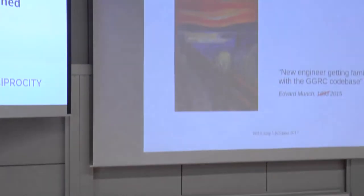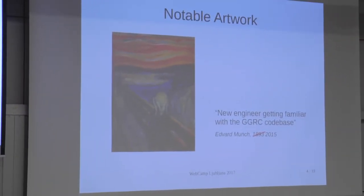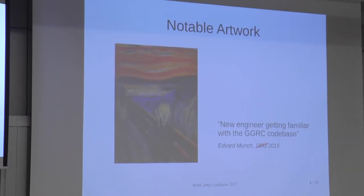As a matter of fact, the state of the project was so bad that it even made its way into modern art. You can probably recognize this picture — it's really famous. Of course, it portrayed an engineer just joining the project and getting familiar with the code base. It's really expressive; you can really feel the anxiety of that engineer.